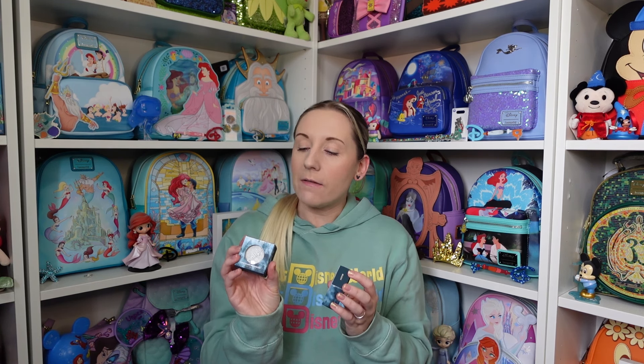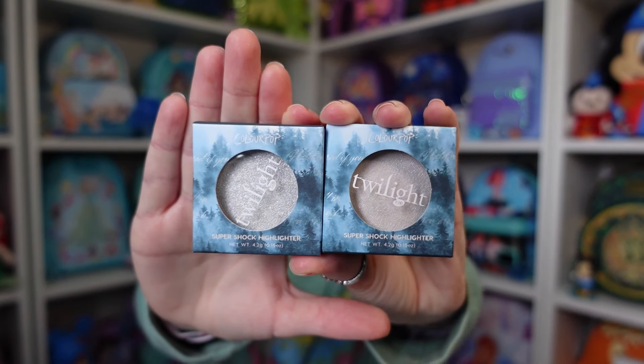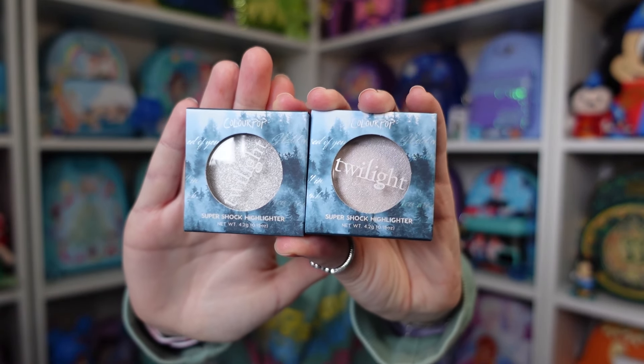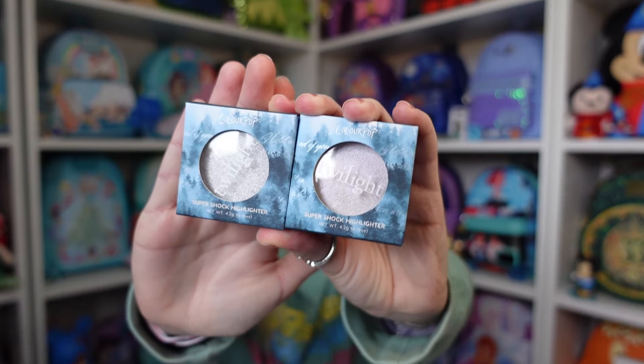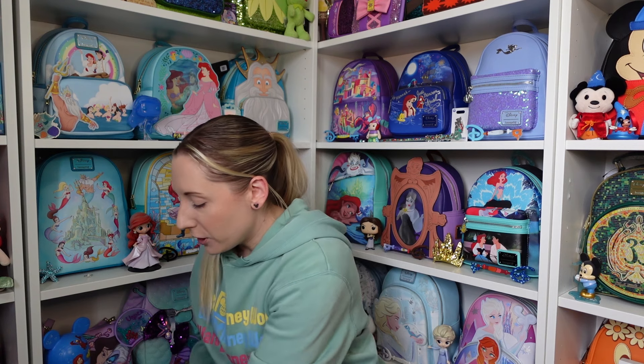These two are both highlighters, and they are slightly different. This one is Vampire Skin and this one is Meadow. Vampire Skin is more of a white silver, whereas Meadow has like a purple sheen to it — because obviously when they're laying in the meadow there are purple flowers around. I'm going to pop one of these on later as well.